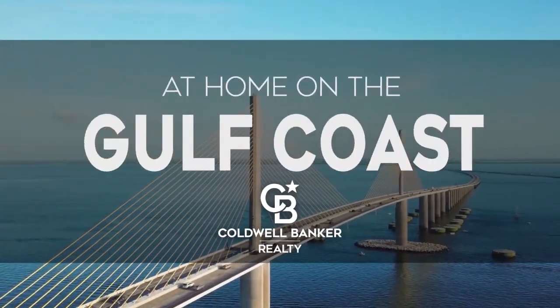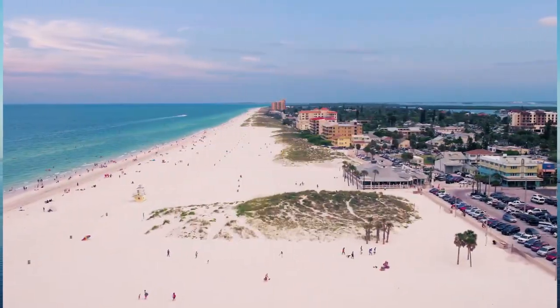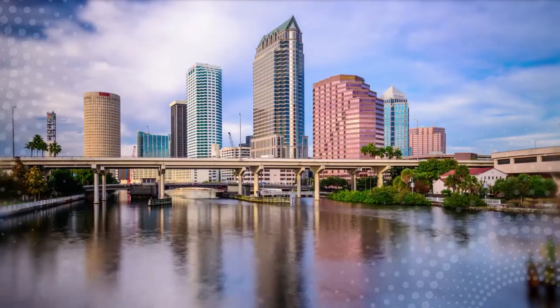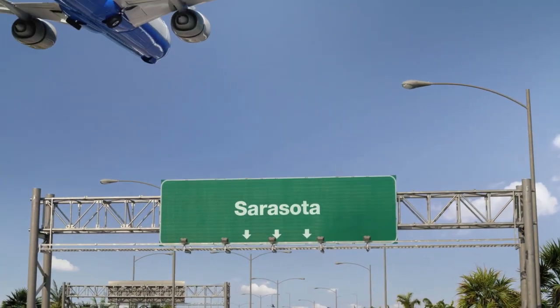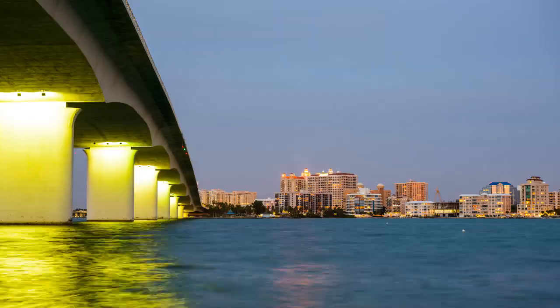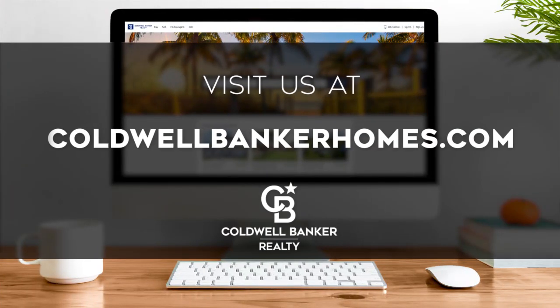Welcome to At Home on the Gulf Coast. Today we're taking you on an exclusive tour of beautiful properties throughout the region. The Gulf Coast is an amazing place to call home with its white sand beaches, clear blue waters, and endless sunsets. Adventure awaits from Clearwater Beach to St. Petersburg to colorful downtown Tampa, with its mix of historic architecture and bustling Riverwalk. Every Sunday we invite you to view a selection of homes available for sale. Visit us online at coldwellbankerhomes.com.